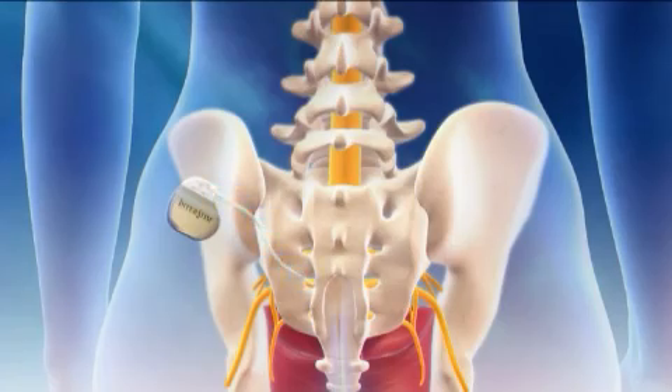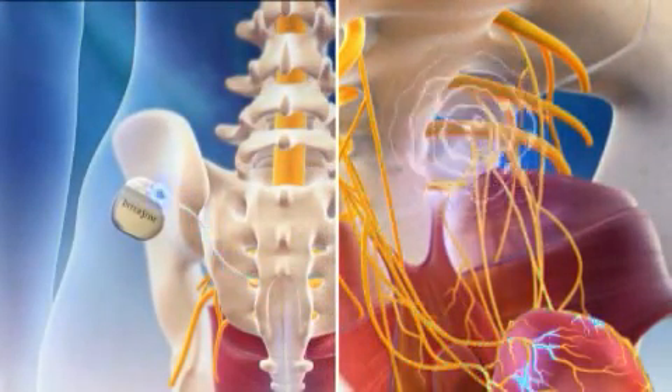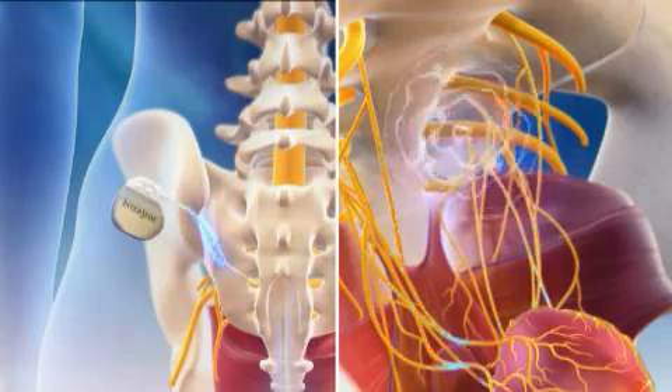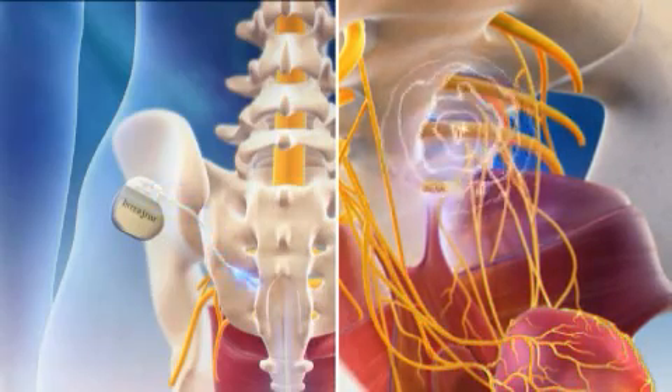In theory, these pulses stimulate the sacral nerve to control the symptoms of overactive bladder. After the procedure is completed, your doctor will turn the neurostimulator on, and that mild stimulation of the sacral nerve may assist in proper bladder function.